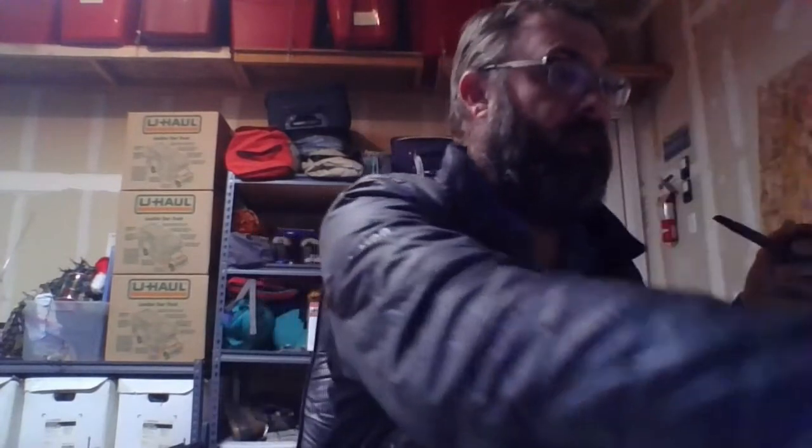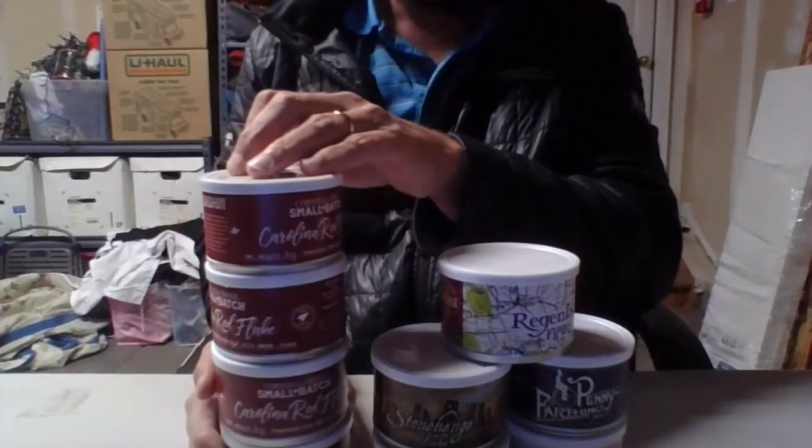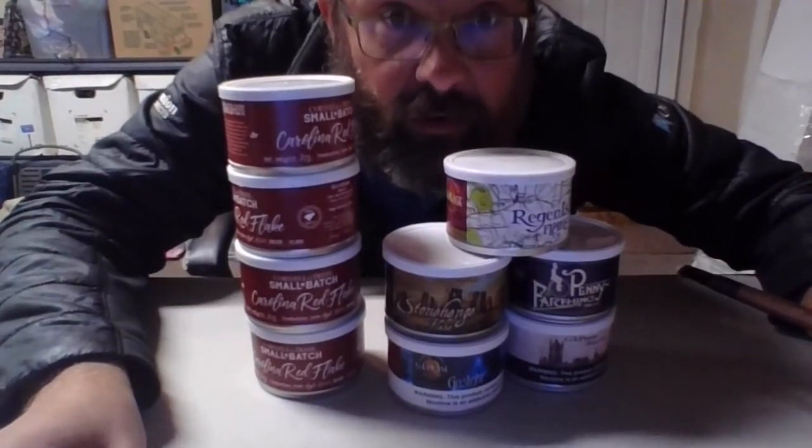All that's left in the box is the packing slip — yep, I got what I ordered. So ladies and gentlemen, there you have it. I'd say that's a pretty good haul. I appreciate you watching, and stay tuned for the next video — it's coming, don't know when, but it's coming. Happy smokes, folks.